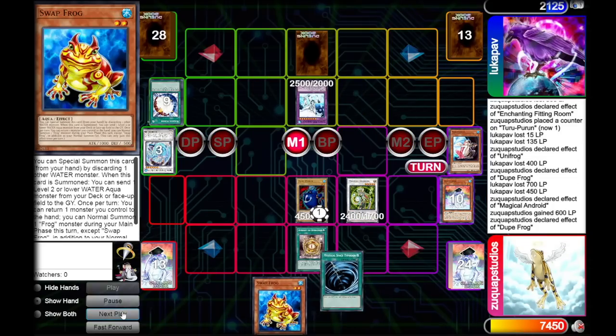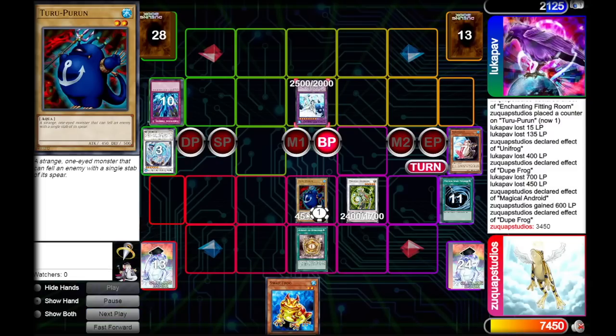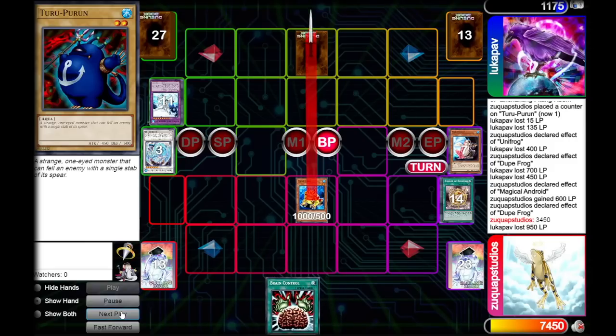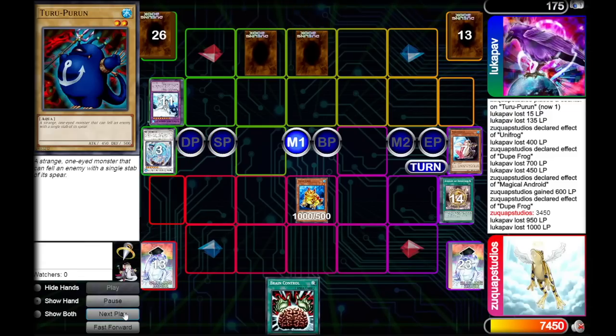We draw MST and activate it on their backrow - it was a Torrential Tribute. We go to the battle phase and attack into Absolute Zero with Thuru Purun, now at 3450 attack thanks to a six-level difference with Amulet of Ambition. Our opponent drops to 1175 life points. We pass, they set one backrow and pass back. We normal summon Swap Frog, go to the battle phase, and attack for 1000 - our opponent now has 175 life points.